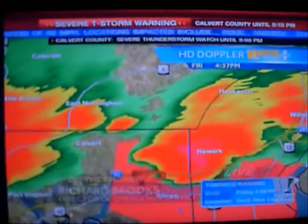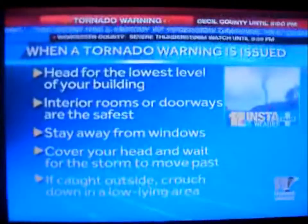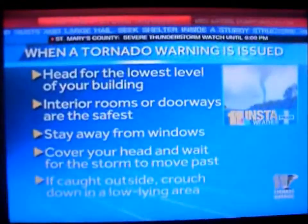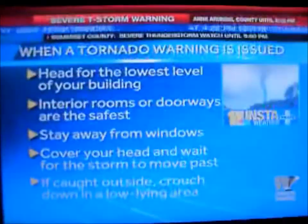Donna: Richard Brooks, thank you so much for calling us from Cecil County — take care. When a tornado warning is issued, and that's for the northeastern corner of Cecil County right now, head for the lowest level of your building. Interior rooms or doorways are the safest; stay away from windows, cover your head and wait for the storm to pass. If you get caught outside, crouch down in a low-lying area.